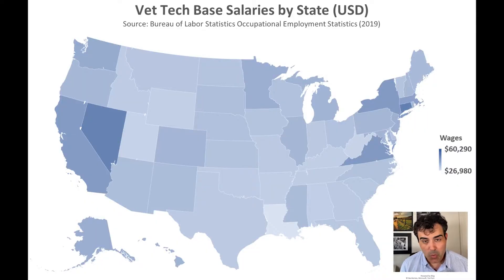Another thing to consider when it comes to wages is geography. There's actually a huge gap between the lowest and highest paying states for vet techs. The lowest paying state in 2019 is Louisiana, where the average base salary is $26,980. Meanwhile, the highest paying location is actually Washington DC, where the average vet tech makes $60,290. This is a $33,000 gap between DC and Louisiana, so wages for this occupation are really dependent on geography. The seven highest and lowest paying states are in the description and my blog post.